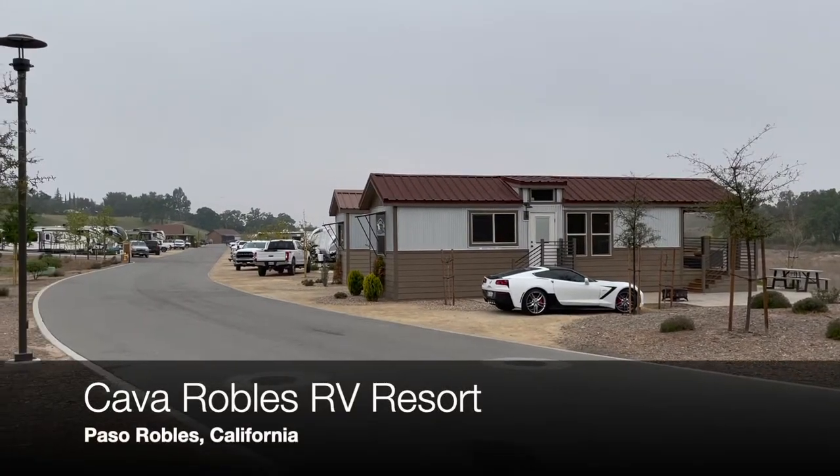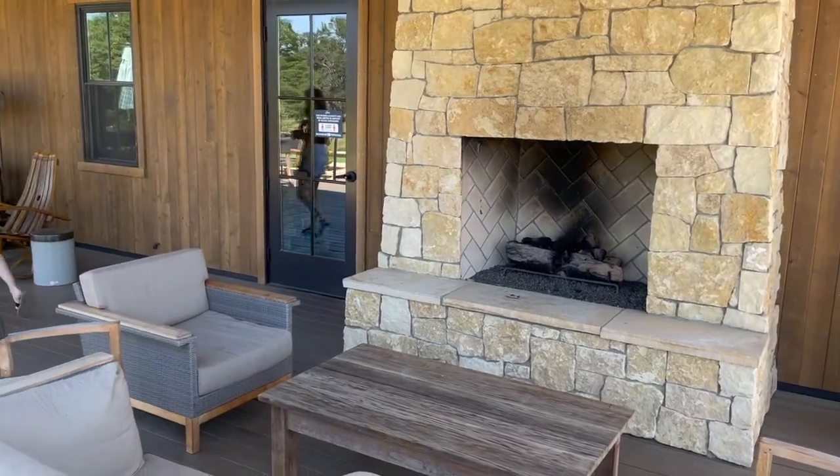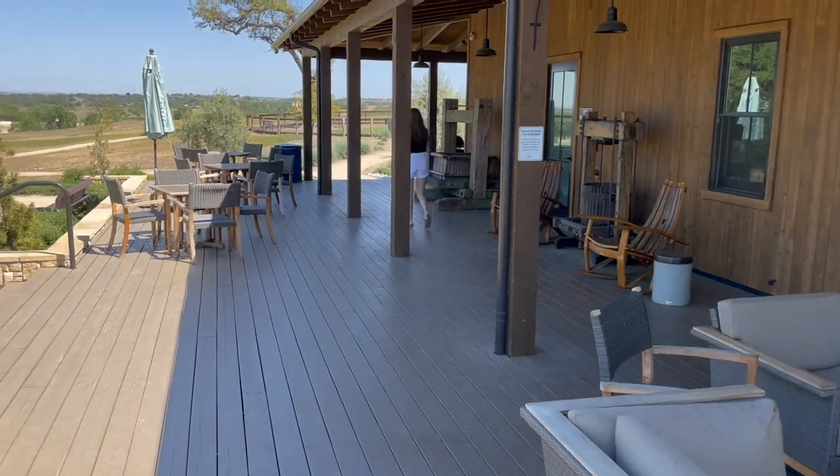This is Chris Christensen from Amateur Traveler. Last week we stayed in Paso Robles at the Cava Robles RV Resort. It's a lovely resort, created in 2019 and opened in May of that year.